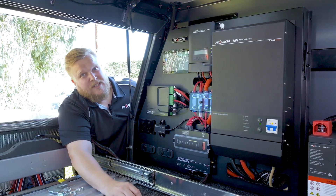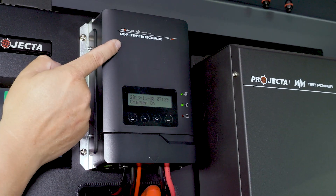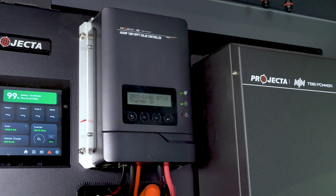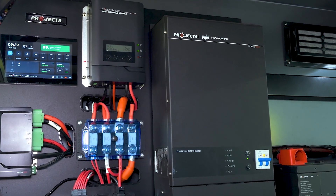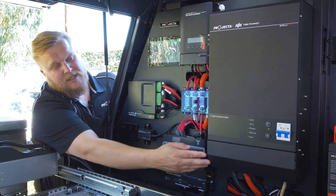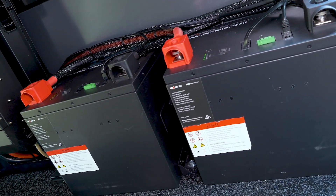This system consists of a 60 amp DC-DC charger, a 40 amp solar controller with 100 volt input, a 3000 watt inverter charger — that's a 180 amp charger — and we've also got over here two 200 amp hour lithium batteries.